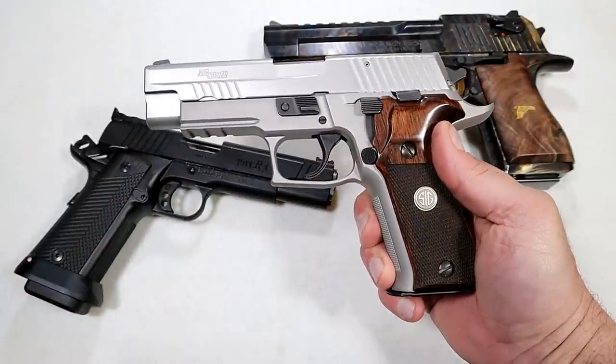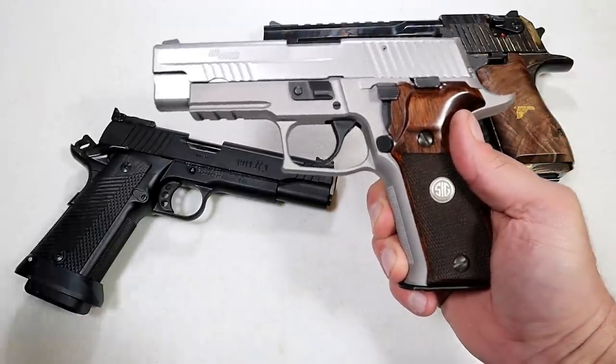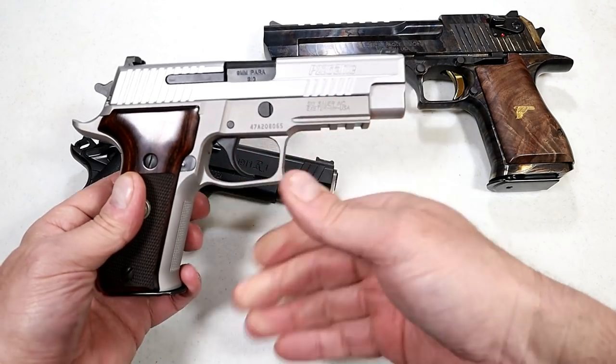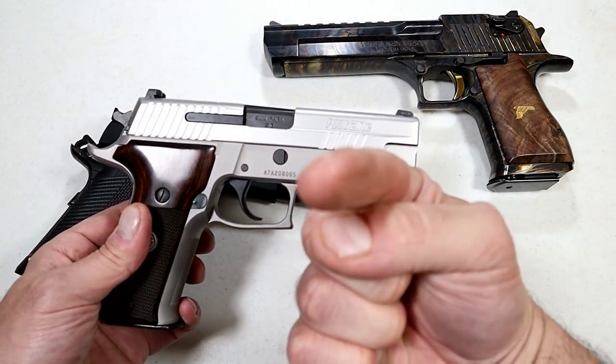Those are my five most cherished handguns. Let me know what you think of my choices, and also let me know what your most cherished handguns are. If you like videos like this, please subscribe and share — I always appreciate the thumbs up. Thanks for watching, and you guys be safe.